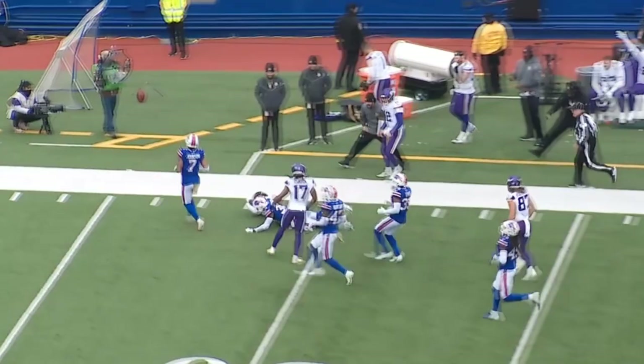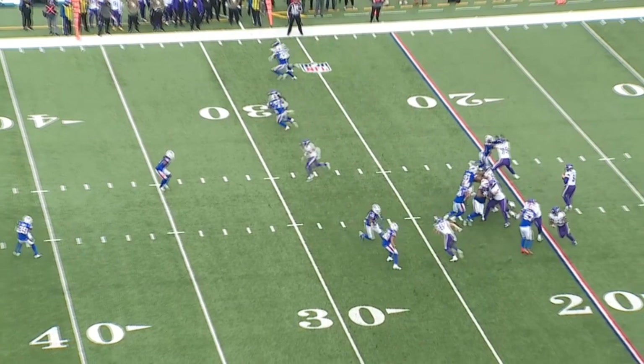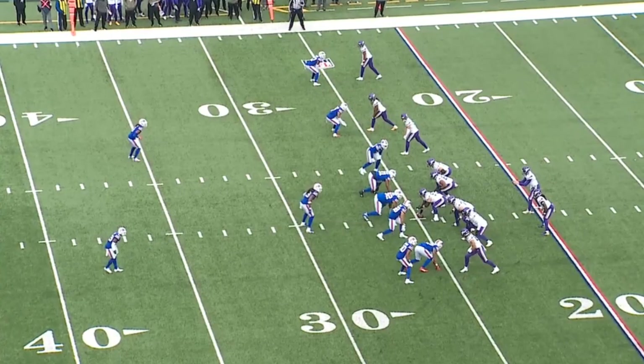At the end of the day, he's just an elite player. He's just one of those guys where if you have Justin Jefferson, you're good. You make sure that when it's time to pay him, you pay him as much money as he wants, because he's that guy.